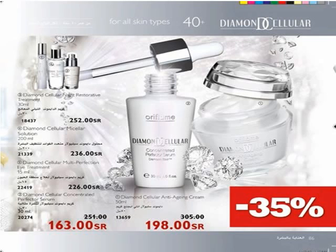Eye care should be equally important as the rest of your skin. Use Diamond Cellular Multi-Perfection Eye Treatment for youthful-looking eyes — reduces dark circles and puffiness, corrects wrinkles and fine lines, and intensively hydrates the skin in the eye area. Apply twice a day after Diamond creams.